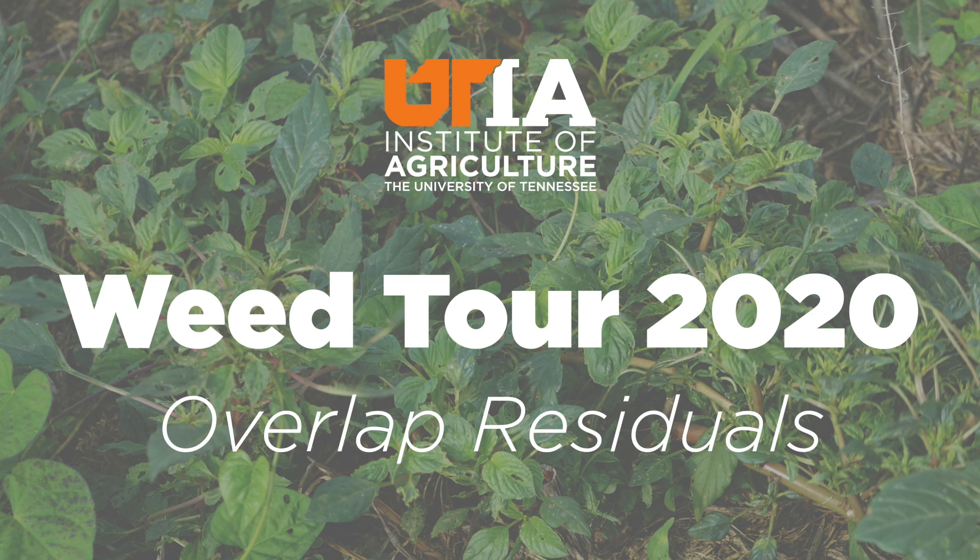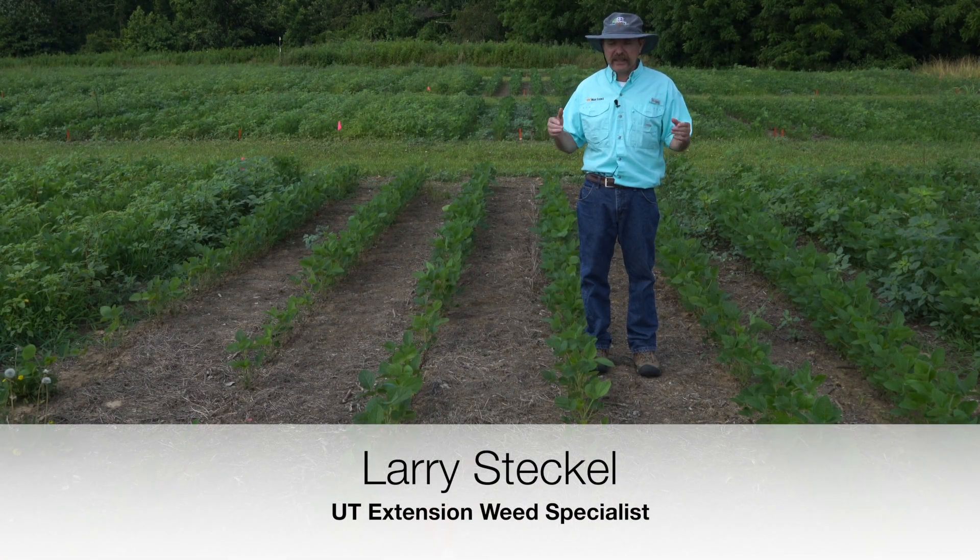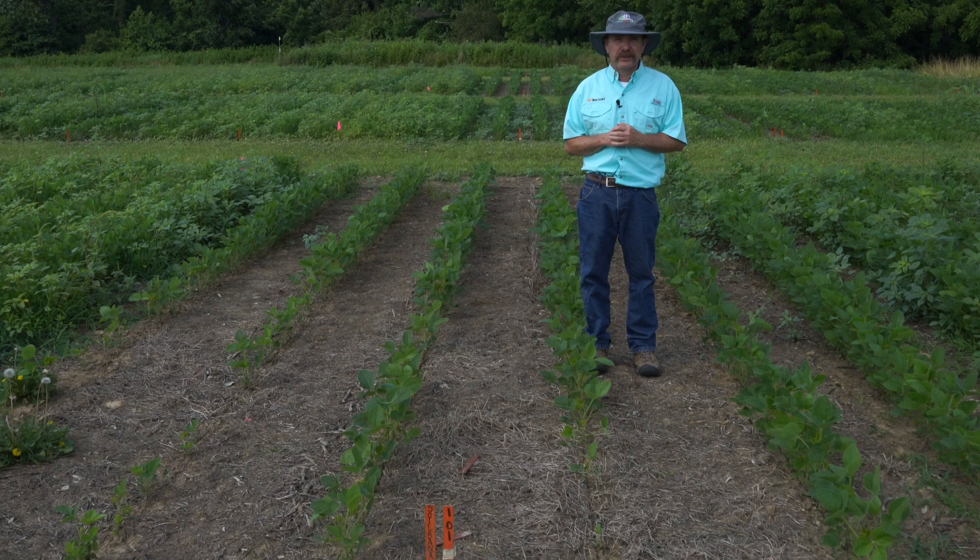Welcome to the virtual weed tour. We're here today looking at some of the tests we would have shown this week had we been able to have everybody come out, but as it is we're going to do it virtually.